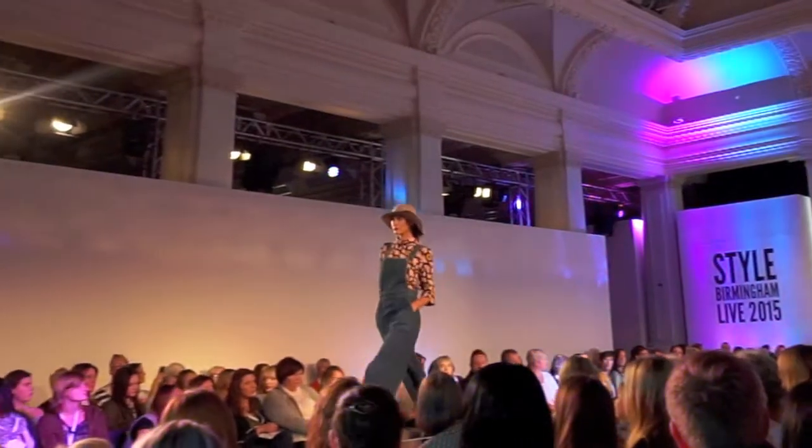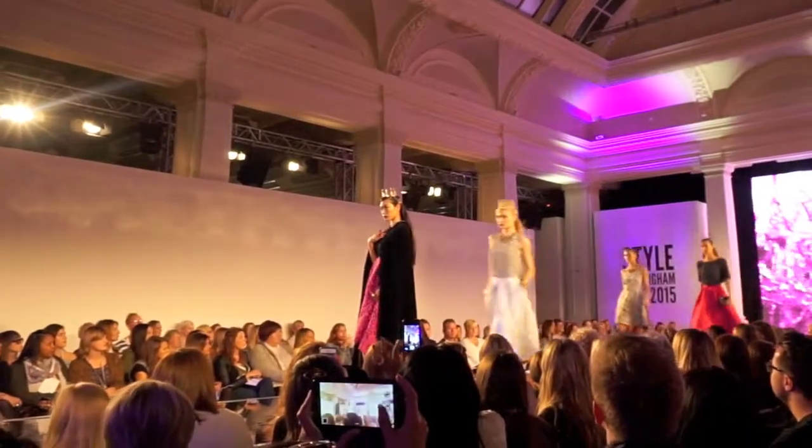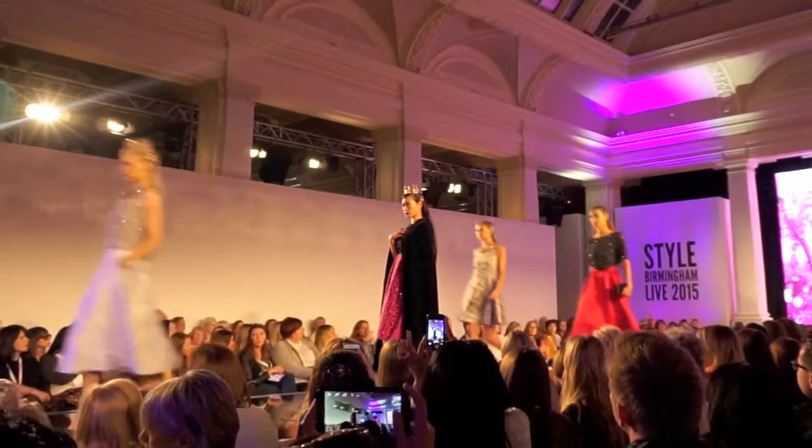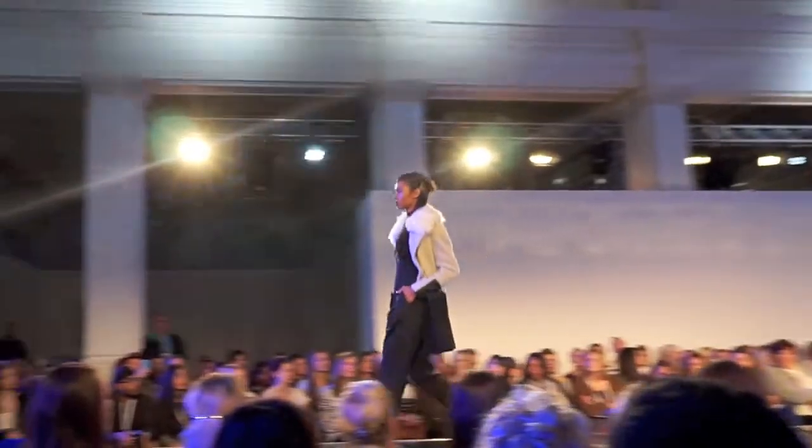Everything that we saw on the catwalk could be purchased from a local Birmingham outlet, which was fantastic. Everything from Grand Central, The Bullring, House of Fraser, and Great Western Arcade were all involved, which was really, really good to see.